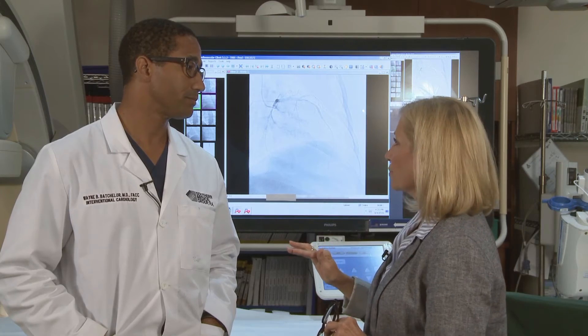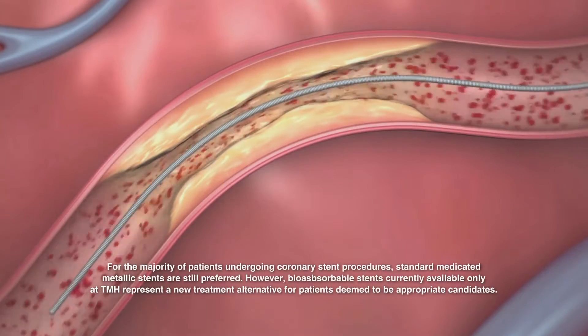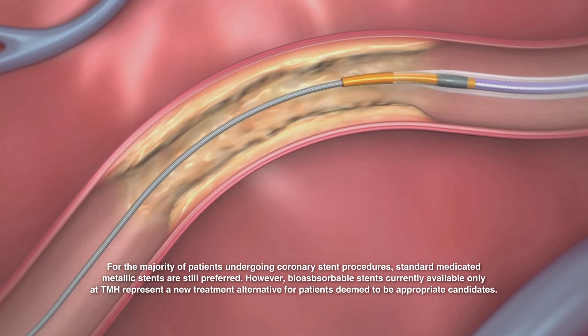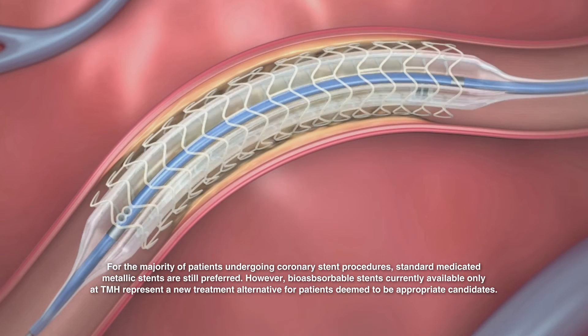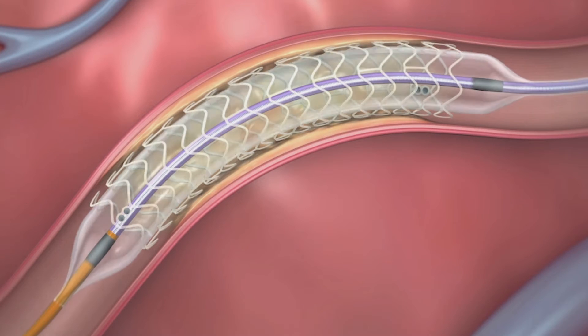So, how does the new technology get around this? The new technology allows us to implant bioabsorbable stents. These are stents where the scaffold itself dissolves. Once the stent is implanted and the vessel is opened, it heals over the next six months, and then the stent is not really needed anymore.